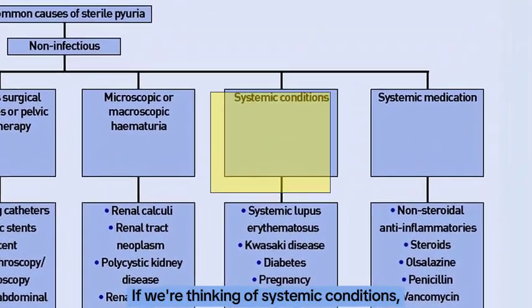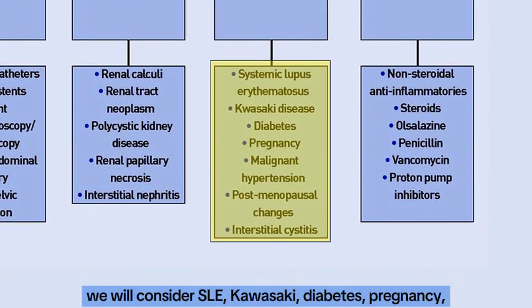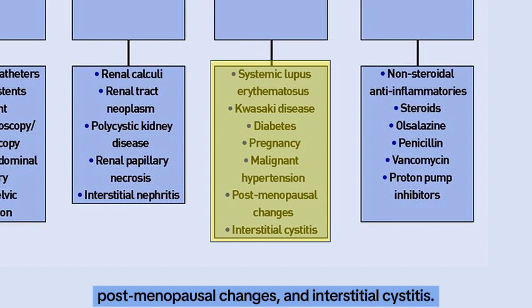If we are thinking of systemic conditions, we will consider SLE, Kawasaki disease, diabetes, pregnancy, malignant hypertension, post-menopausal changes, and interstitial cystitis.